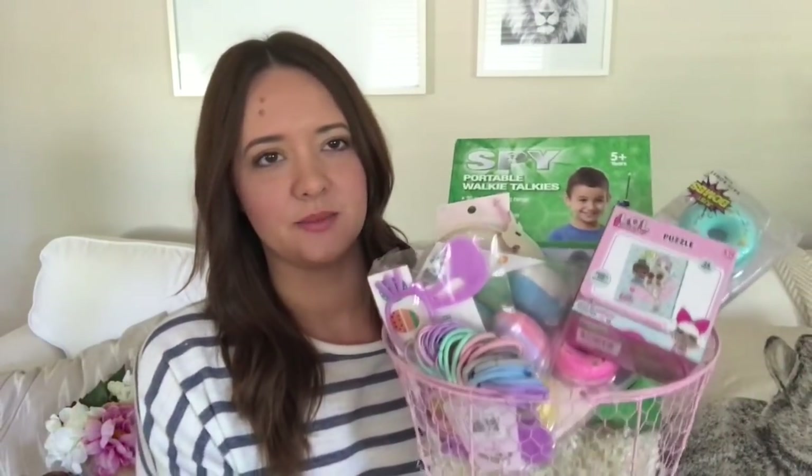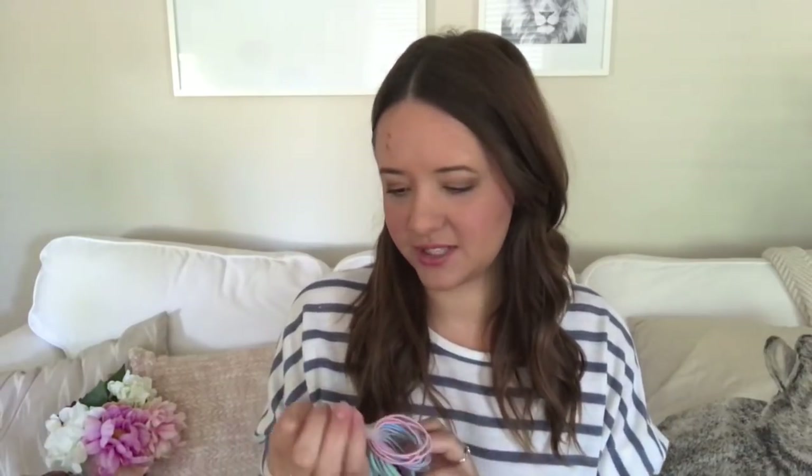That's it for the pajamas. Now I'll start with Taylor's basket. The baskets are from Woolworths, though I got them a few years ago and I'm not sure if you can still get them. The majority of this stuff was from Kmart and Target. The first thing is just a pack of hair elastics from Target - a few dollars - and I really liked the pastel colors.